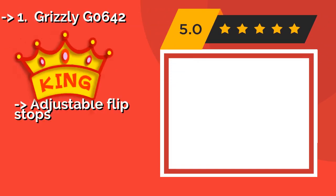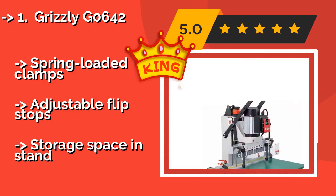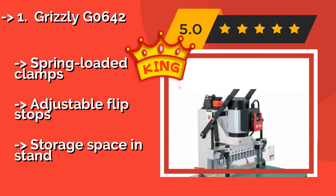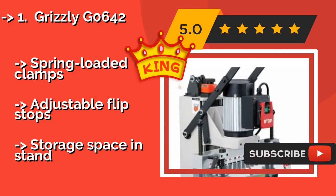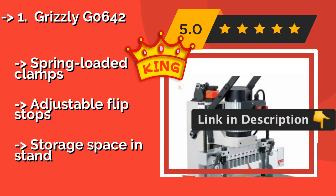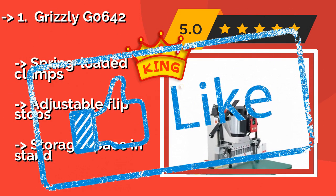The Grizzly Geo 642, approximately $2,700, boasts a 15-spindle head that's capable of making short work of 32-inch cabinets. The down-feed stroke indicator controls the exact depth, so you won't accidentally find yourself boring a hole all the way through your next project. Spring-loaded clamps, adjustable flip stops, and storage space and stand included.